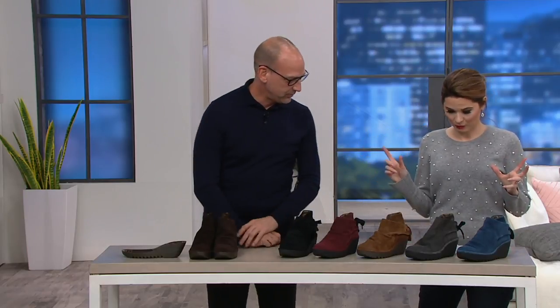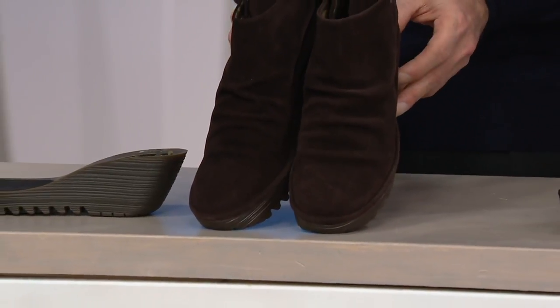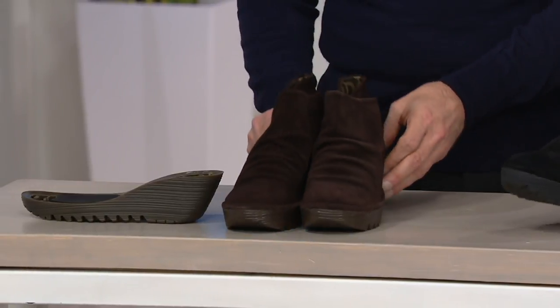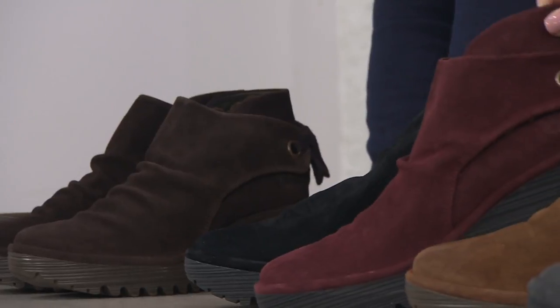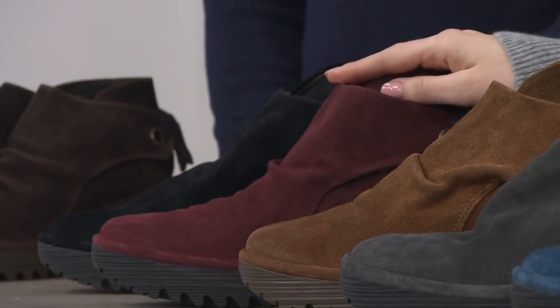This is true. So we have several color options for you available, and we're going to start over here. This is going to be our brown — or is that espresso? Espresso, right. This is our black. Then we have wine, which wine has been... I'm telling you, I keep seeing it and I keep loving it, and I keep buying it.